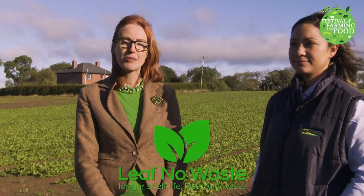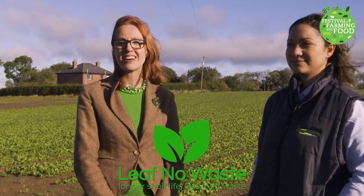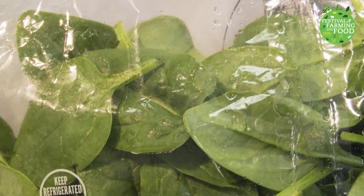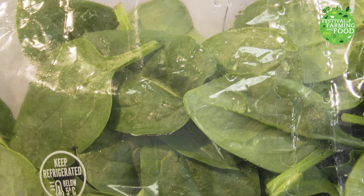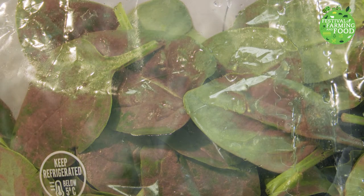So is it possible to reduce our reliance on plastic packaging and the risk of food waste? This is what we're trying to find out with our research Leaf No Waste project, supported by the Science Foundation of Ireland. What we know about spinach is that it continues to breathe after it's harvested — this is known as respiration — and this leads to moisture buildup which can cause mold, fungal and bacterial growth, causing the spinach to spoil.